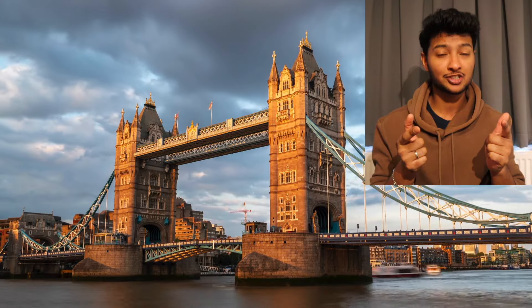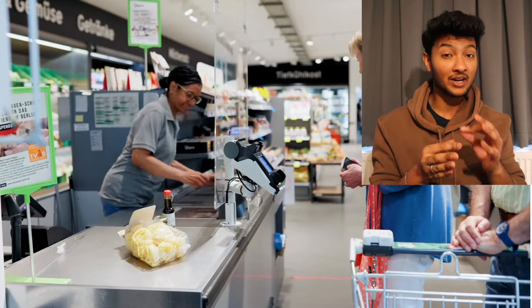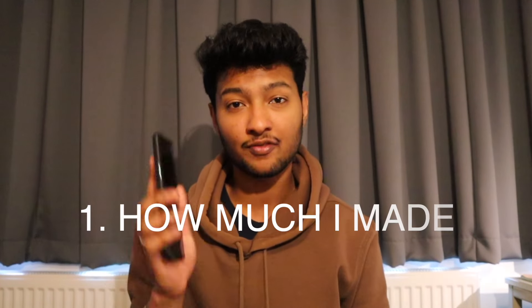Hello everyone, welcome back to my channel. Today's video we are going to be talking about how much money an international student makes in the UK working 20 hours per week. First, I'll show you how much I made this month, then I'll talk about what jobs make this kind of salary, and finally what expenses you can manage on this salary.